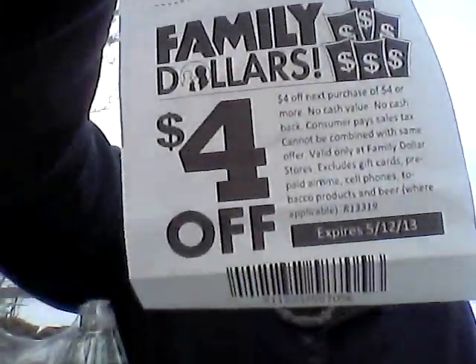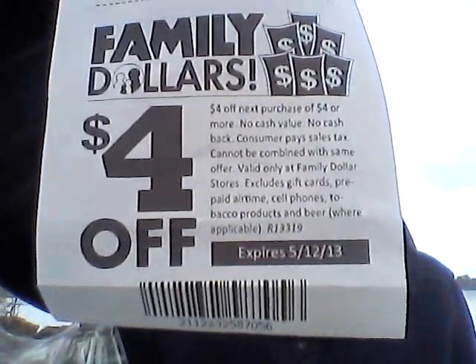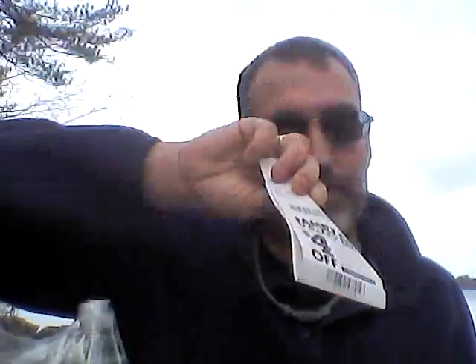Bottom line: the Catalina rolls, and it is a one dollar moneymaker when you use the two dollar coupon. Last week I was really stocking up on the Gain and the Downy. But remember, it's not supposed to be this way — let me show you what the coupon looks like. There are no Catalina machines at Family Dollar, so you get that on your receipt, rip it off, and use it on the next one.